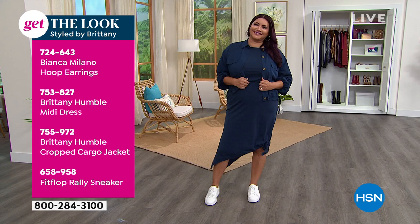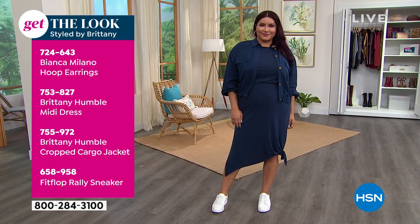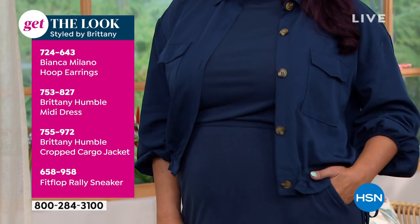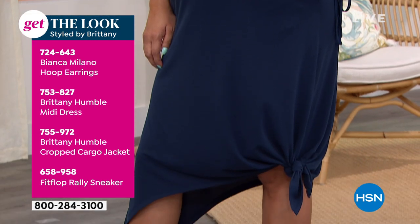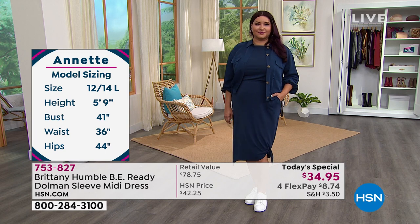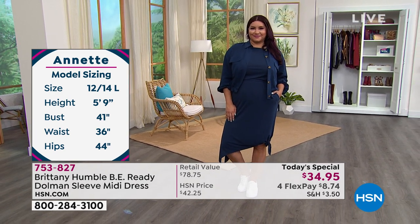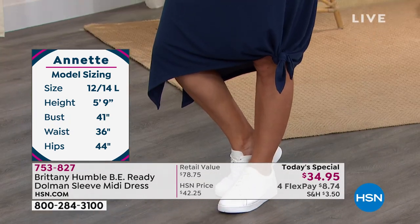You don't have time to change — this is going to work with you. You can change it up with a little jacket or kimono. I have a lot of stuff in this June collection that is a mix and match, grab and go. Here are Annette's stats: if you're a size large, this is true to size. 12 to 14 is her size, she's 5'9", 41 inches in the bust, 36 in the waist, 44 in the hip. I love how she tied it up on one side.